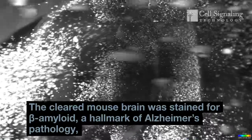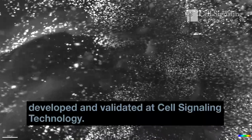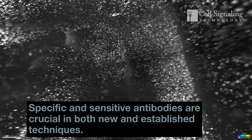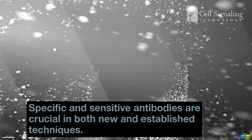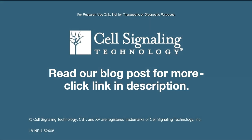Beta amyloid is a hallmark of Alzheimer's pathology, and was stained using a monoclonal rabbit antibody developed and validated at Cell Signaling Technology. Specific and sensitive antibodies are crucial in both new and established techniques. Read our blog post for more about tissue clearing advances.